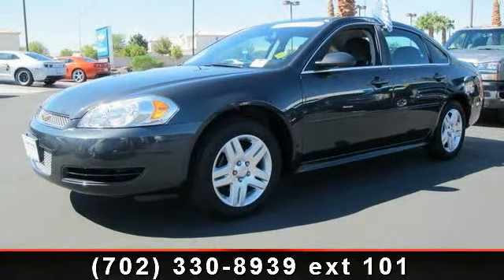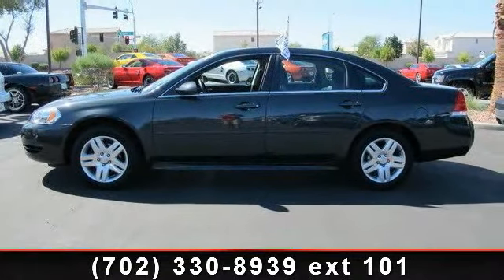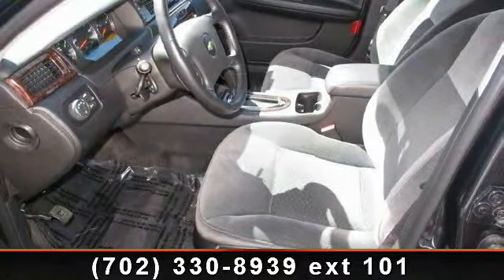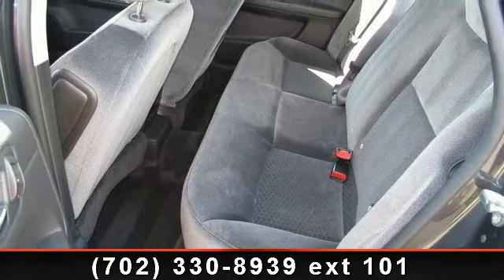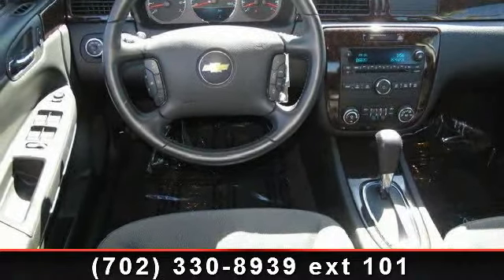Some of the top features included with this vehicle are emergency trunk release, daytime running lights, driver illuminated vanity mirror, intermittent wipers, power mirrors, front wheel drive, and engine immobilizer. Low mileage is an important factor in your purchase and this vehicle delivers a low odometer reading.